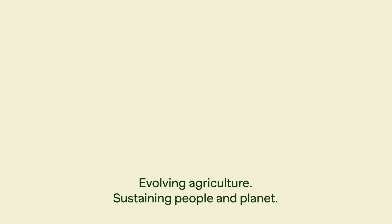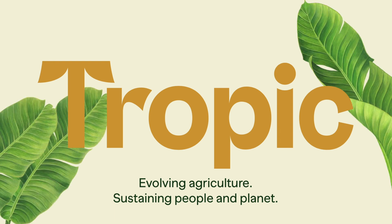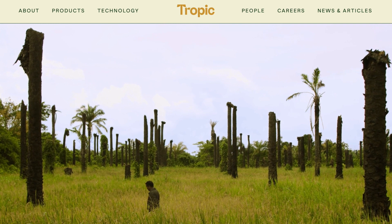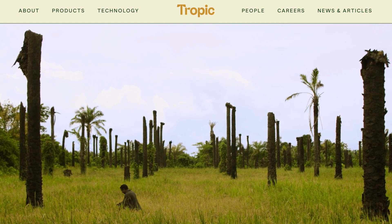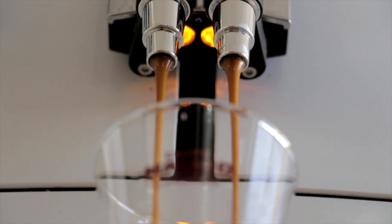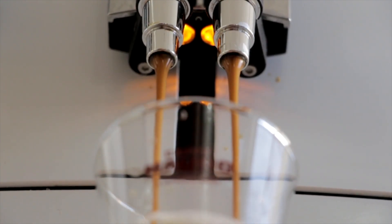The good news is there's a company in the UK called Tropic Biosciences, and they are using CRISPR to make coffee beans that have low to no caffeine naturally. This means those coffee beans never have to go through the decaffeination process at all, and would naturally retain more flavor and those good aromatics.